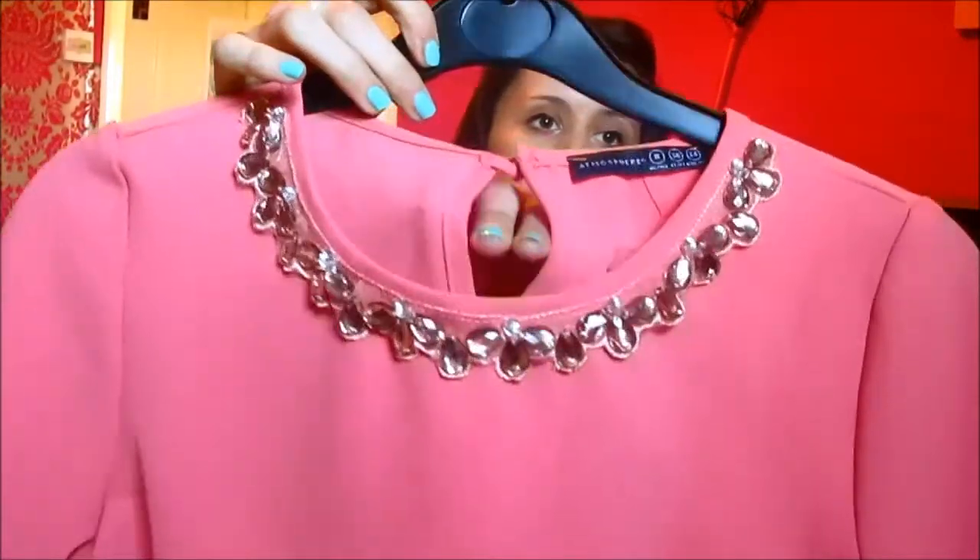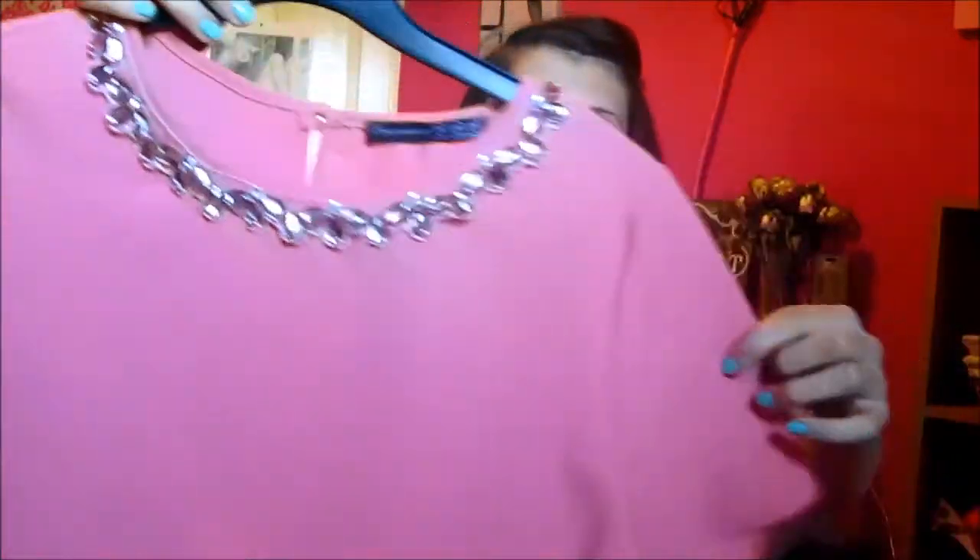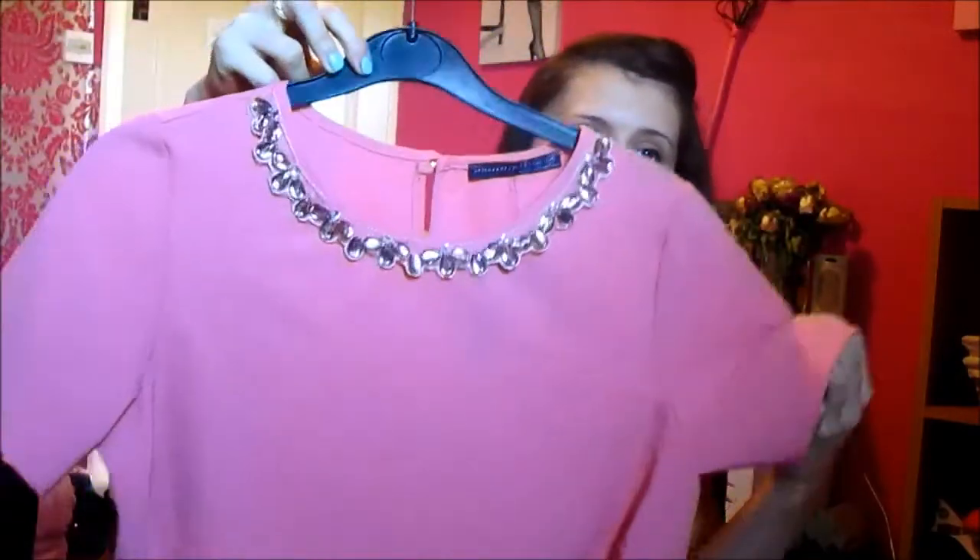Next is this top. This was £12 — I just thought it was adorable. Look at all those little flowers along the neckline and it's just got a short sleeve and it's just so cute. It's a pinky kind of coral colour — it looks really different in that light but it's a pinky coral.